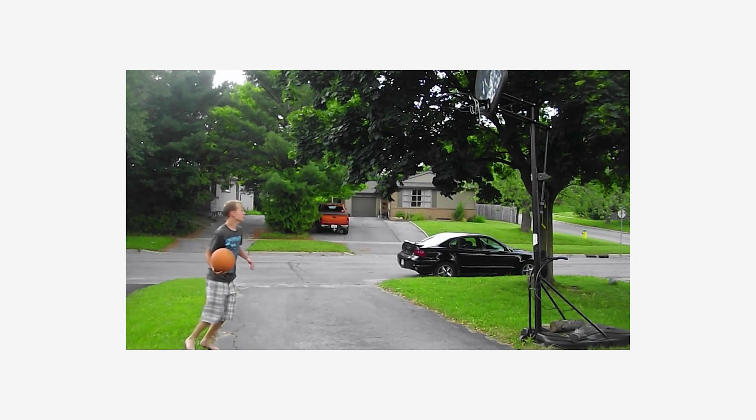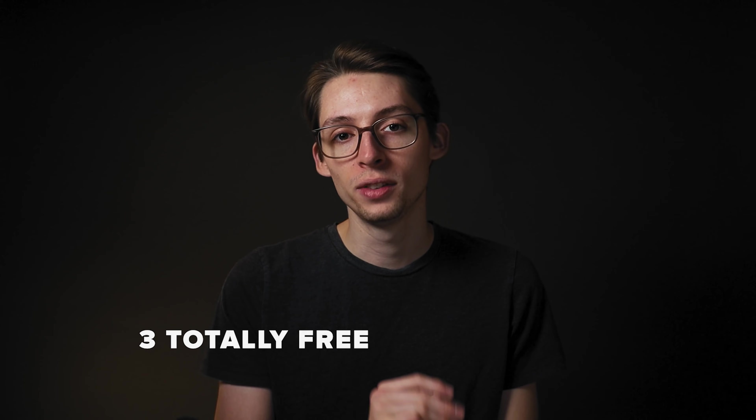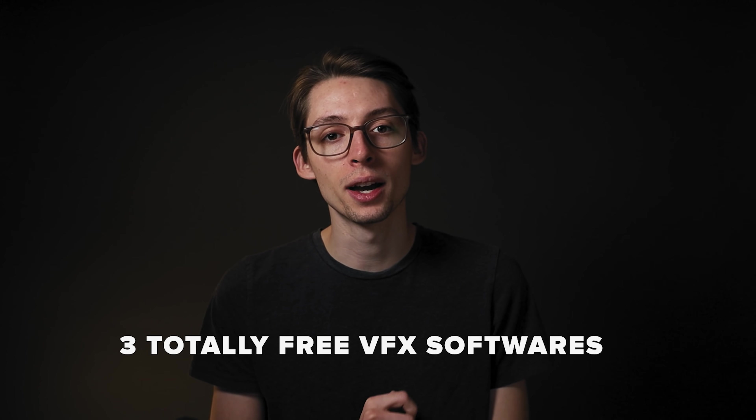Speaking of stupid jokes, let's talk about VFX. When I was a wee lad making VFX videos with my friends on a crappy little camera, I did not have money for editing software. So how did I learn to edit? I definitely didn't download anything illegally, and nor should you. Anyways, here are three totally free VFX softwares that you can download right now on your computer.